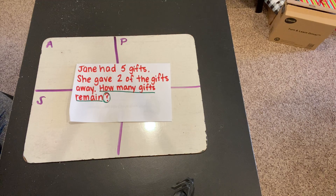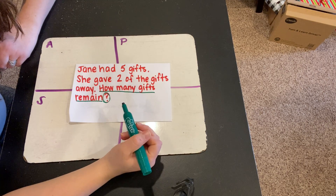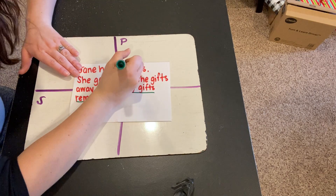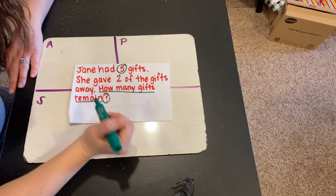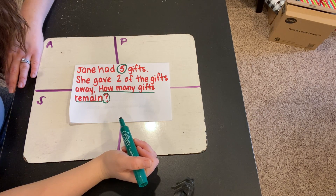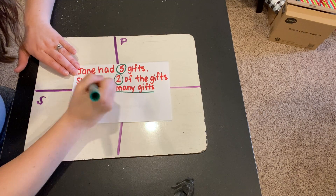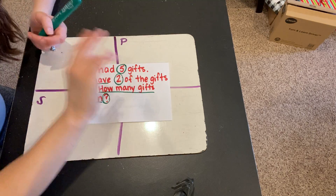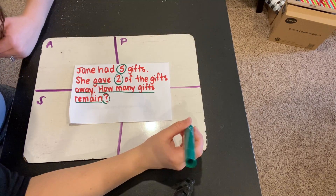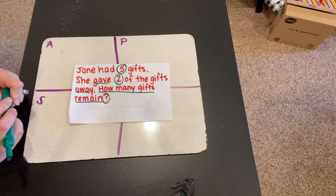Now let's read this word problem one more time, and this time let's listen for important numbers. Jane had five gifts. What's important in that sentence? Five — it tells us how many gifts she started with. She gave two of the gifts away. Two, and also the words gave and away. If you give away something, you're going to have less. You're going to be subtracting. So these words gave and away help us know we'll need to subtract when we solve this problem.